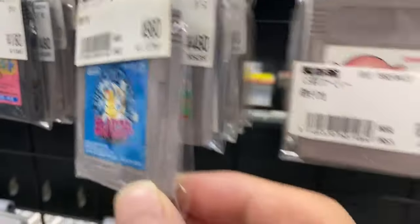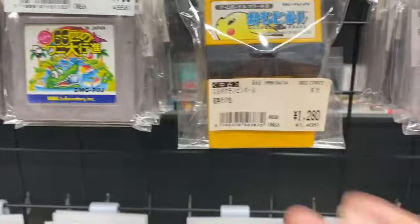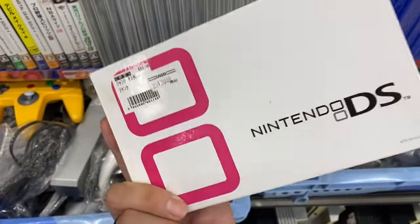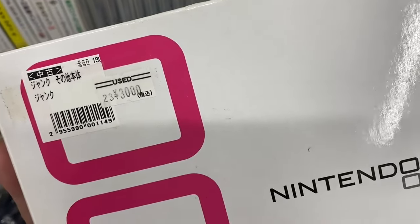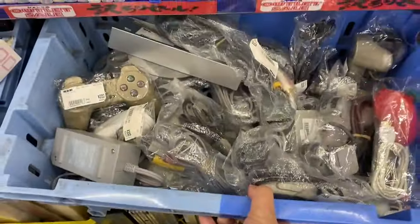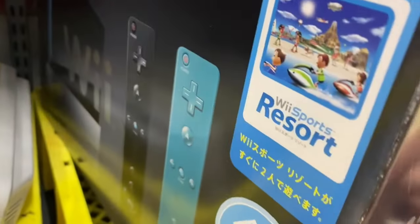Blue version seems to be the most expensive out of Red, Green, and Blue. There's a complete Nintendo DS for 3000 yen — about 22 dollars. There's also a Wii for 1000 yen, roughly five to seven US dollars, with Wii Sports included — that's a pretty good deal, I might actually pick this one up.